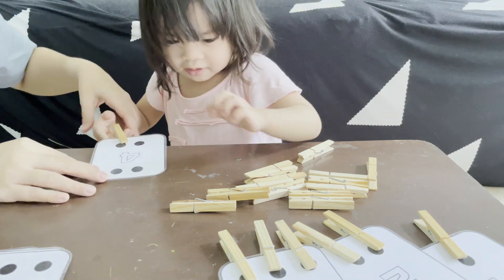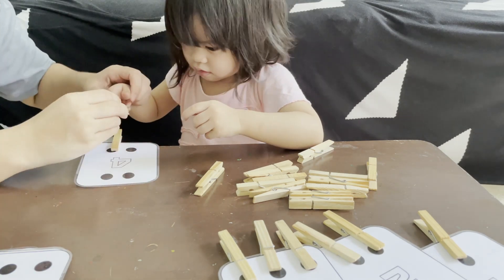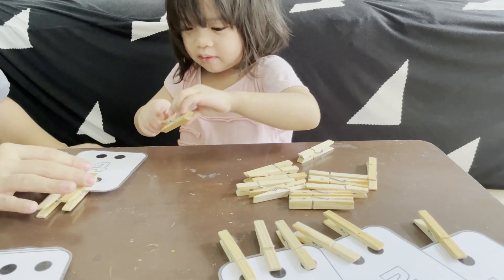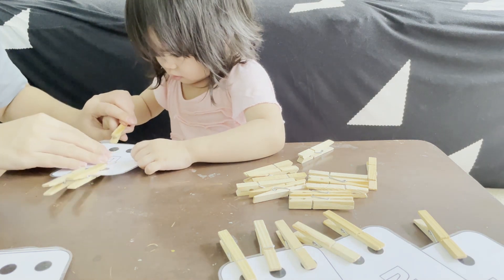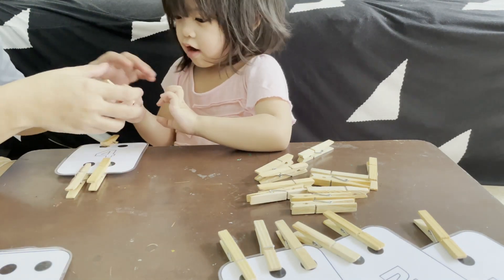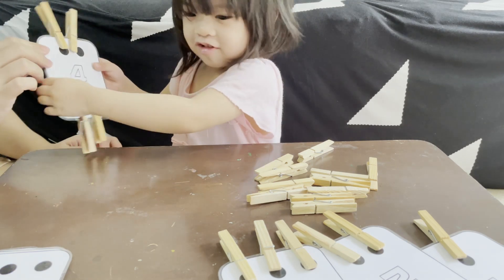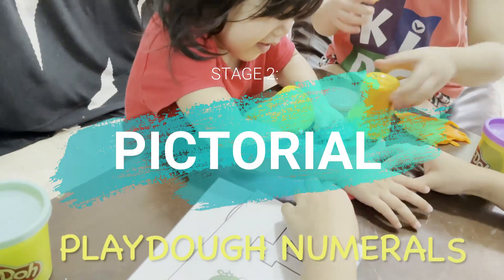Good job! One, two, three, and four. Good job! What number is this? Four! You say — I'm done! I'm done! Keep rolling!